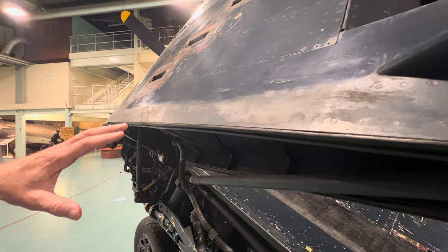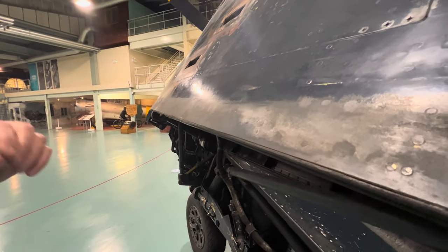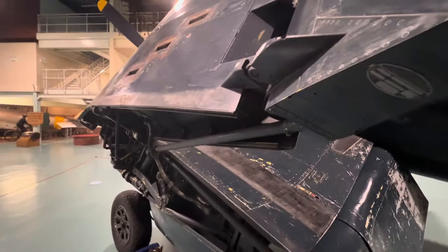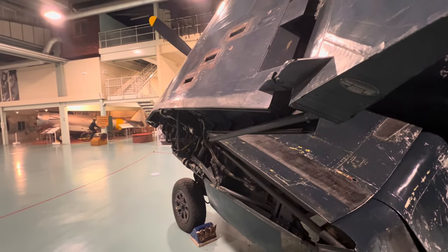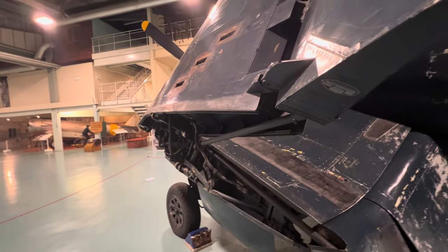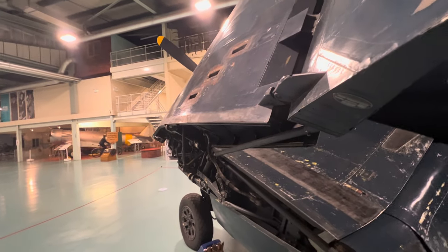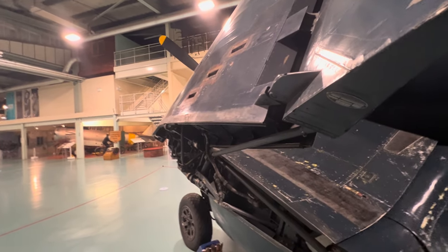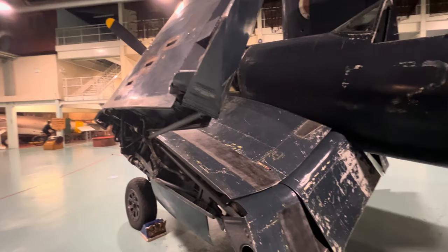We've managed to actually find that and retain it, preserve it and use it as date-provable evidence for the study of the aircraft. That's precisely the evidence, if you ever needed it, that this is an authentic piece of modern-day archaeology. It's quite fantastic to discover those fine little details. We're very fortunate to have Dave along here today to help us with that. So what we'll do is quietly move along towards the rear of the aircraft on the port side here.